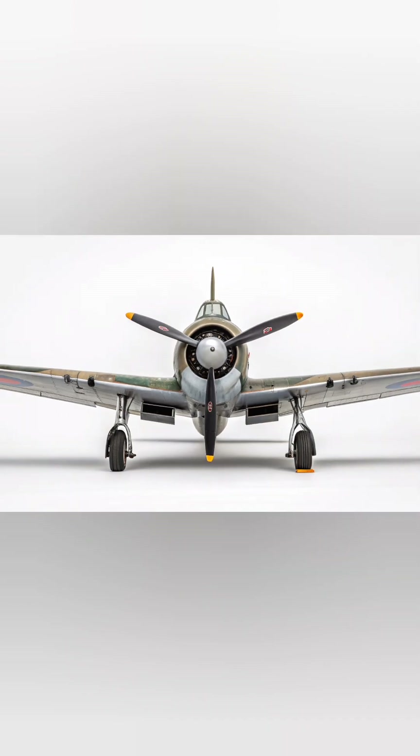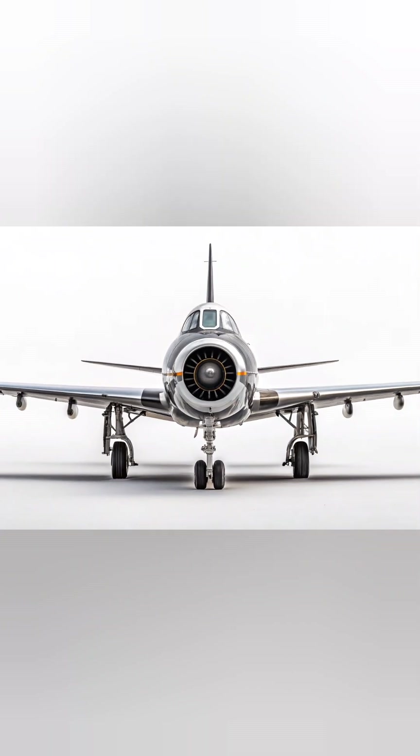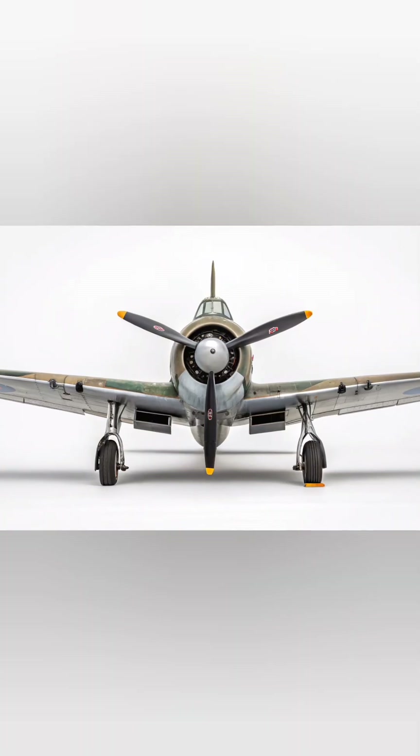Ultra 16K, hyper-detailed textures, cinematic composition, ray-traced reflections, dramatic sky with scattered clouds, realistic depth of field, extreme sharpness, cutting-edge 3D rendering quality.